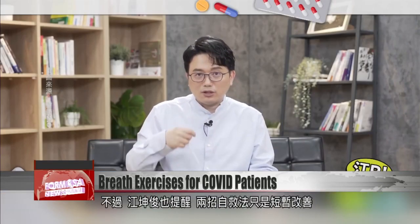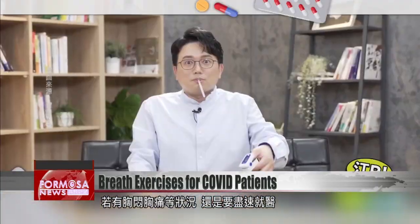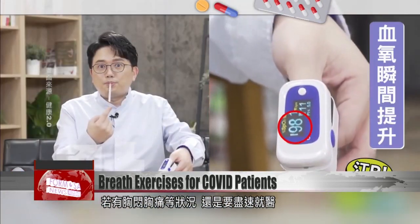Jiang says these two breathing exercises are only a short-term fix. If you experience chest tightness or chest pain, you should see a doctor as soon as possible.